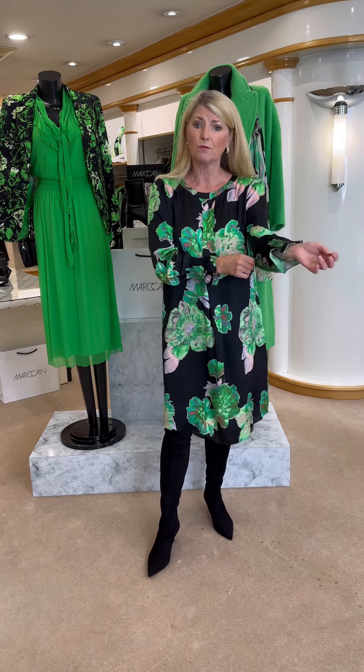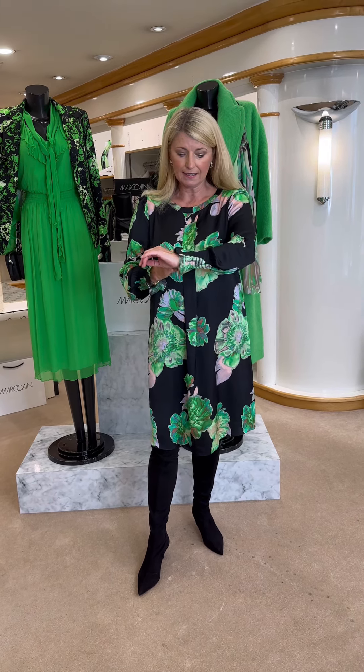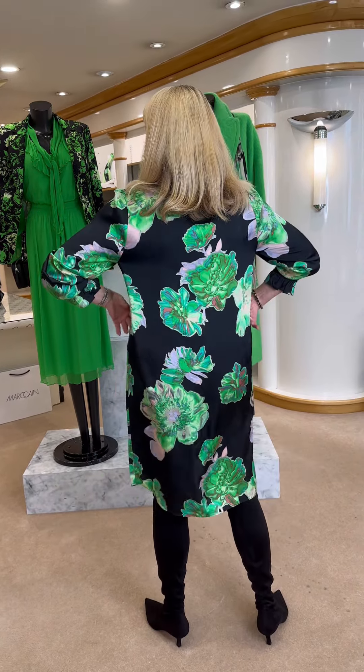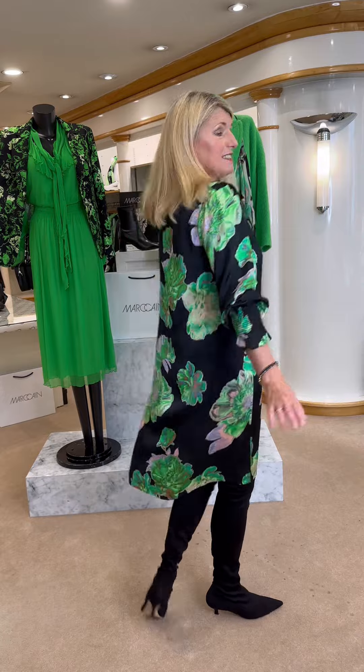And then the dress - this is gorgeous. This is a really easy round neck, silk stretch, washable, with a lovely sleeve with a little puff to it. It's not too exaggerated. Elasticated cuff with a little bit of a frill to the bottom. It's got a central pleat here, which is very flattering over the tummy. I'm wearing the size 4 - I could possibly go down to 3, but I prefer them a little bit looser. It finishes at least an inch below my knee, so if you don't like to show your knees, this is the perfect length. It just skims over your hips - it's fabulous.